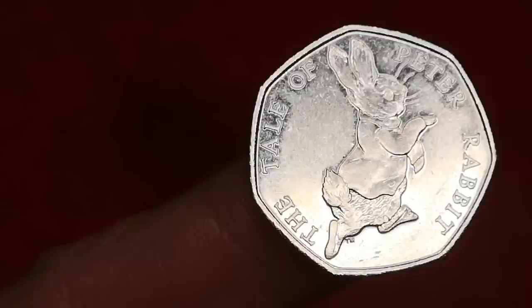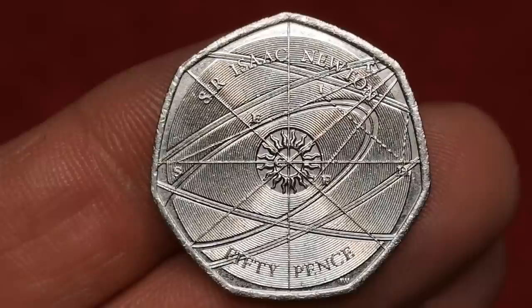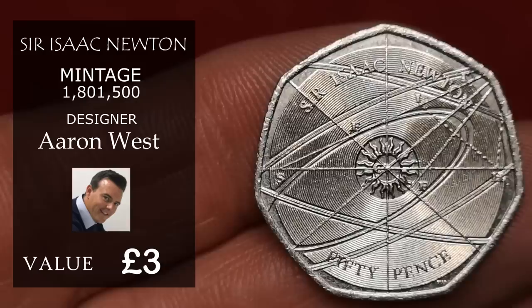Next is Isaac Newton, designed by Aaron West, commemorating 375 years since the birth of Isaac Newton. The design represents some of Newton's astronomical calculations — the sun at the centre with the ellipses of the planets around it. Over 1.8 million were minted, but it's a very popular coin. I'm going to say £3 for this one.